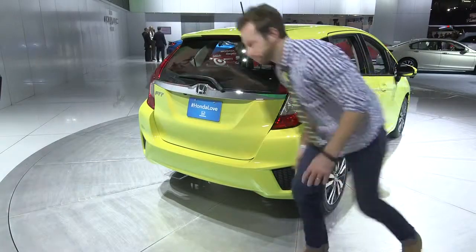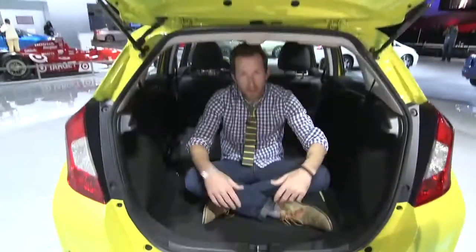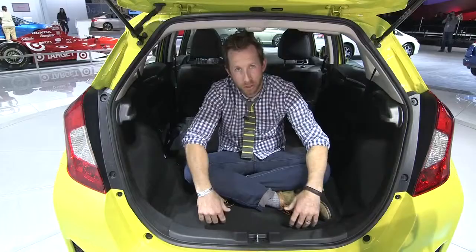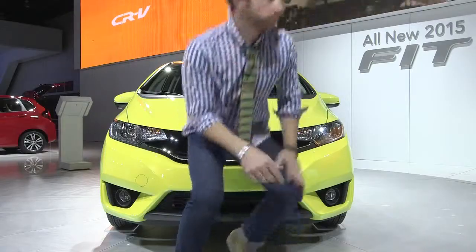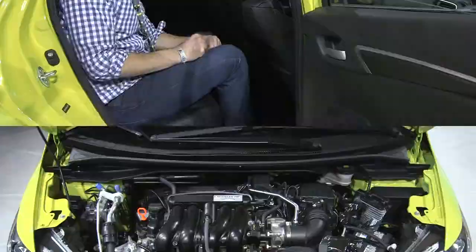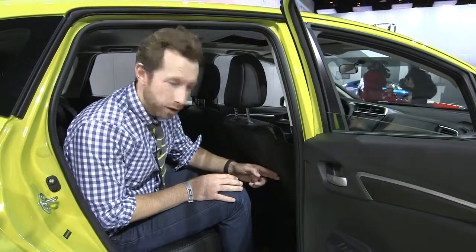57 pounds lighter, 52.7 cubic feet of cargo space. The car is 1.6 inches shorter but the wheelbase is 1.2 inches longer, and it's 0.3 inches wider. 1.5 liter 4-cylinder engine giving you 130 horsepower, and 4.8 more inches of rear legroom.